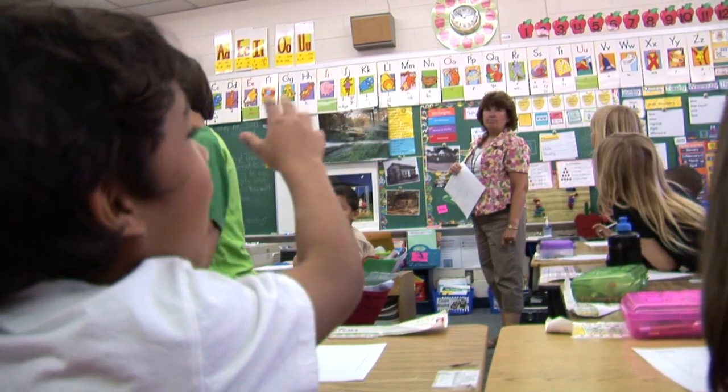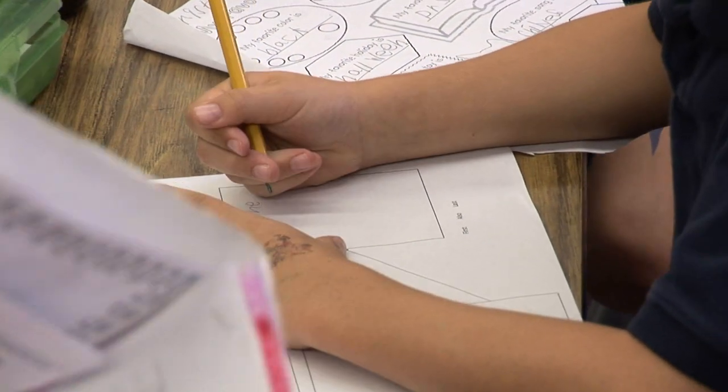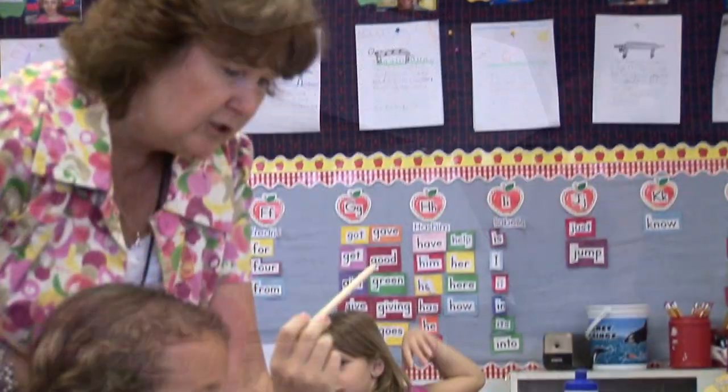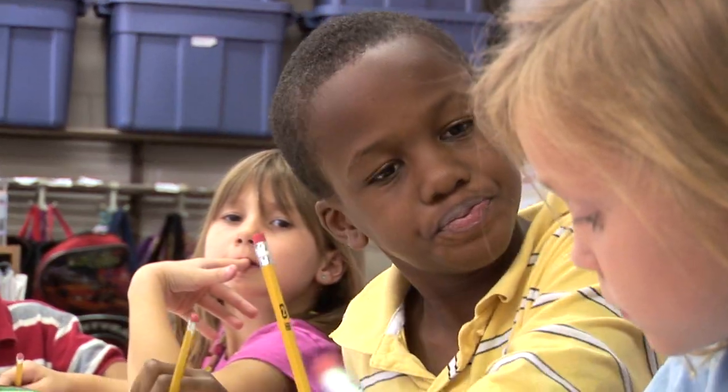After studying homes using the Read the Picture strategies, students think about what it is that they like about a particular home. This analysis allows them to take their thinking to a higher level. They apply what they have learned and create their own flow map to indicate what they particularly like. Children then share their ideas with a partner before sharing with the whole class.